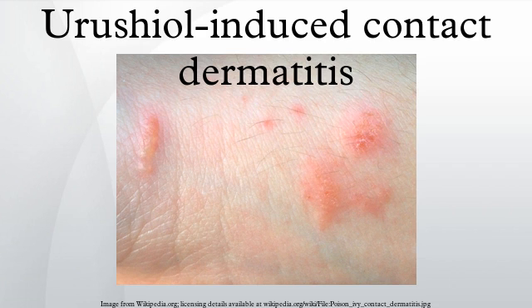Urushiol-induced contact dermatitis is the medical name given to allergic rashes produced by the oil urushiol, which is contained in various plants, including the plants of the genus Toxicodendron, other plants in the Sumac Anacardiaceae family, and unrelated plants such as Ginkgo biloba.